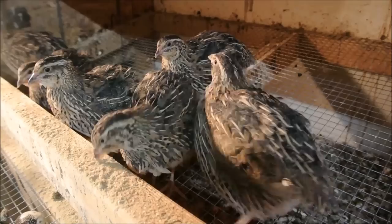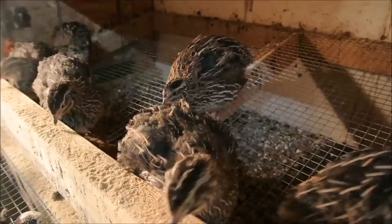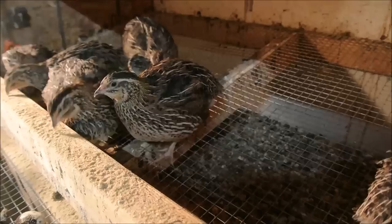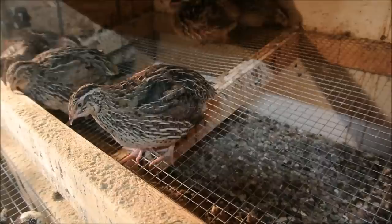One thing I will say about this variety is they are very easy to tell the gender. You can see the speckling — the black speckled dots on their chest. Those are all hens. The roosters have a solid color on their chest, a rusty red to orange color, all one solid color. If you look up a picture on Google, you'll tell right away how easy it is to distinguish roosters from hens.